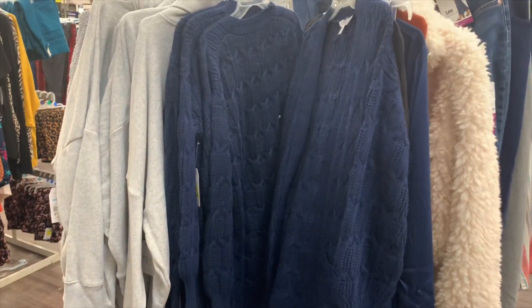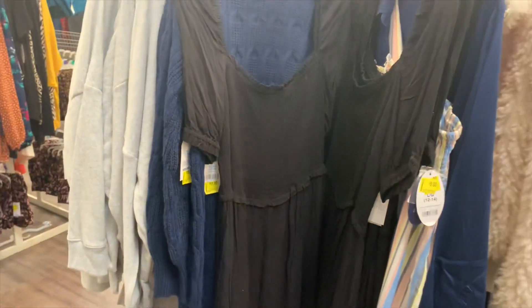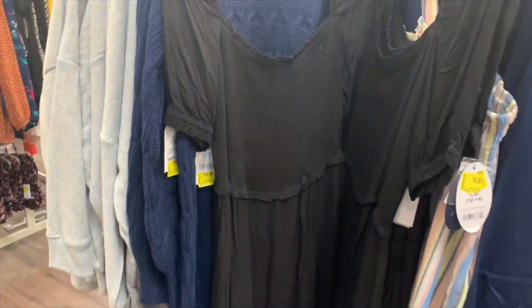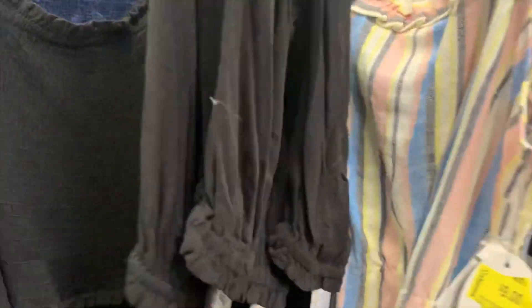They also have a cardigan in a blue color I don't remember seeing before. And there are some dresses over here — a square neck dress that's almost floor length, and it's eleven dollars.